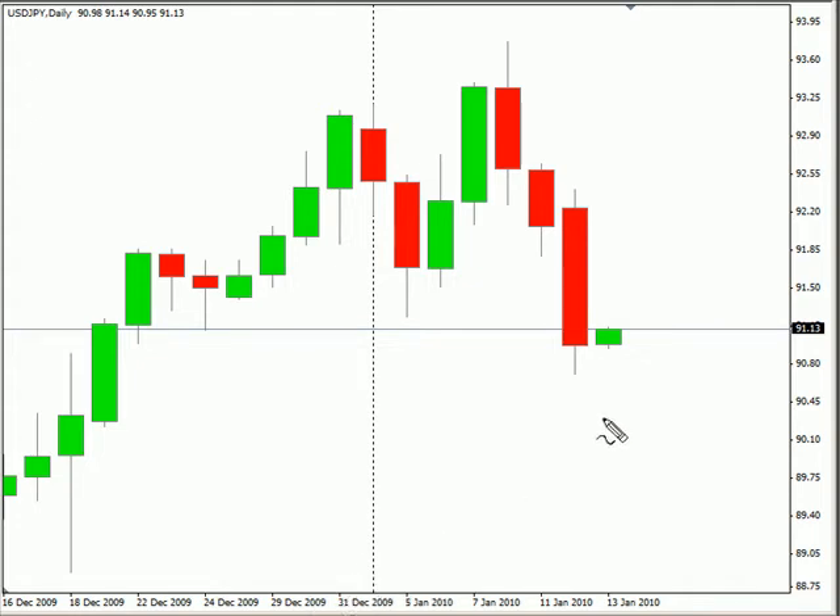Hi, this is Jason Fielder with the daily forex report for January 12th. We're looking at the U.S.-Japanese pair. This particular pair moved lower. We did have a swing trade yesterday that produced around 40 pips worth of profit, a little bit more than that.